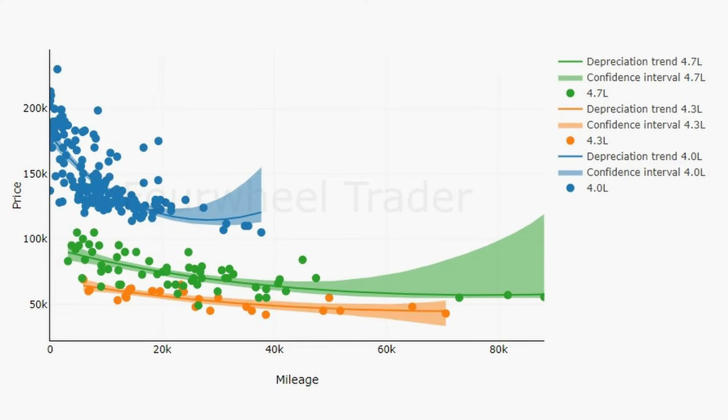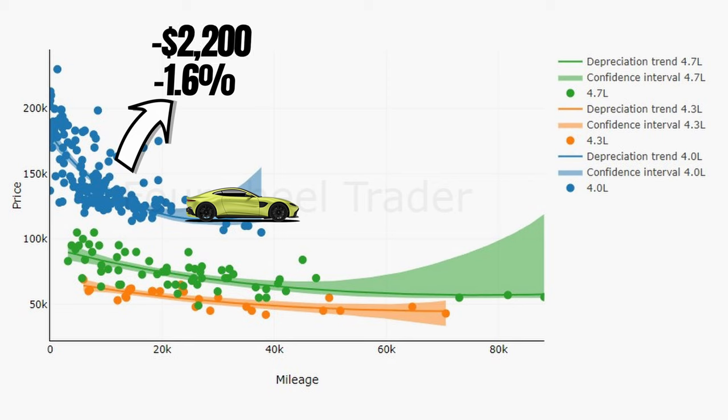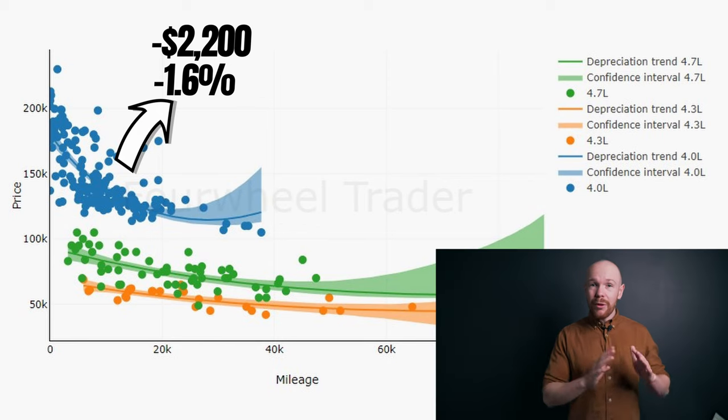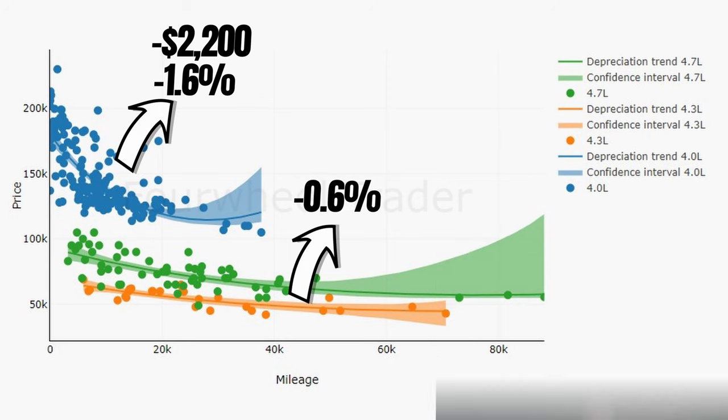Over here we have the mileage on the horizontal axis and the price on the vertical axis. The new 4L has an extremely high mileage sensitivity — you lose around 1.6% of the car's value per 1000 miles driven, or around $2,200 on average. This is quite a high number, even for a car at this price range. The 4.3L and 4.7L score a lot better with a loss of 0.6% per 1000 miles driven, though they are not as low as in the 911 market, which hovers somewhere between 0.3% and 0.4%.